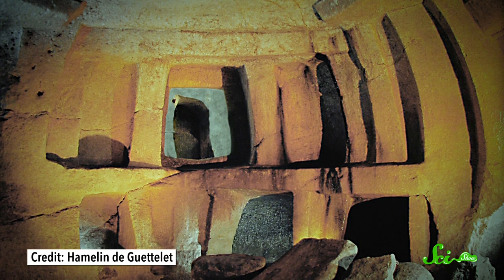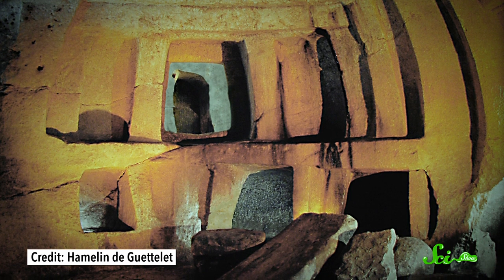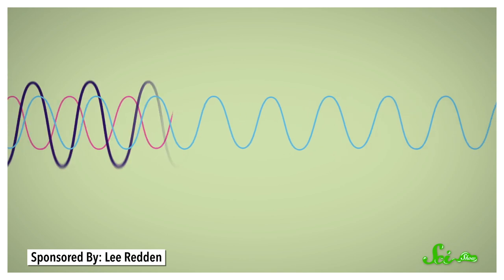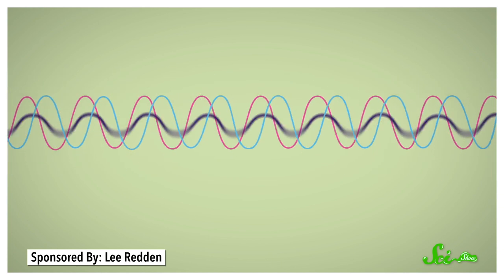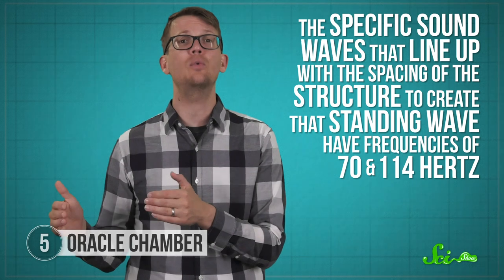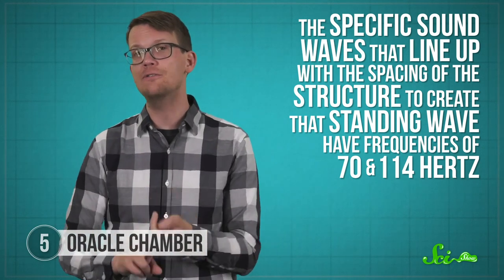Part of the reason for this is that the chamber's curved ceilings, as well as one curved wall, reflect human voices across the space really well. But for certain frequencies, the structure doesn't just efficiently reflect sound — the spacing between the walls sets up what's called a standing wave. A standing wave is created when the spacing between two surfaces is just right, so that when one surface reflects a sound, it travels through the air and hits the other wall right at the peak of the wave. As it reflects back, it lines up with the incoming wave, amplifying the sound and sustaining the echo. According to a 2014 study, the specific sound waves that create that standing wave have frequencies of 70 and 114 hertz.